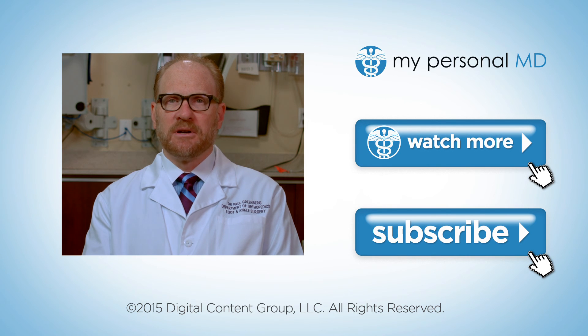To learn more, subscribe to My Personal MD now. Be sure to check back for new videos each week.